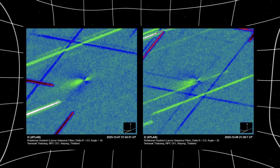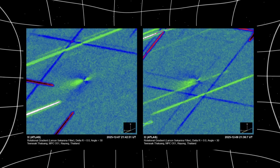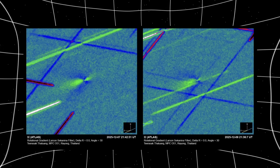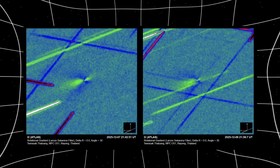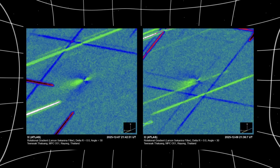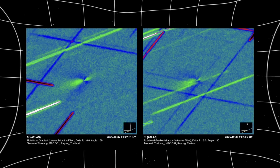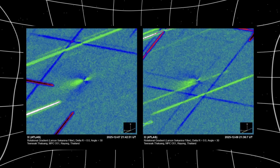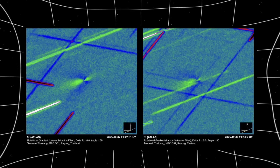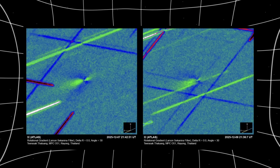Let's start with Thailand's MPC Observatory, because their December 7th and 9th comparison removes all doubt. On December 7th, the Larsen-Secanina rotational gradient filter showed a small, tight sunward feature — faint, almost hesitant. The jet barely extended past the nucleus. You could dismiss it as noise if you wanted to. Then came December 9th, 48 hours later. Same observatory, same equipment, same processing method — and the structure exploded. Not disappeared, not scrambled — amplified. The sunward plume stretched longer, became sharper, clearly split into two components.